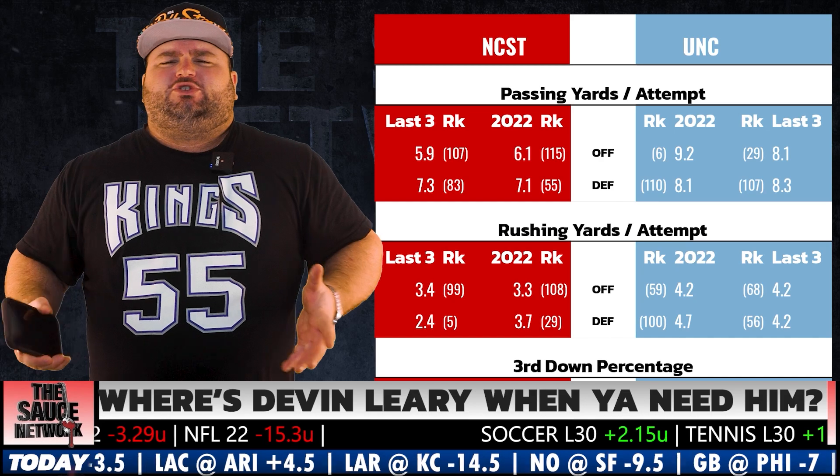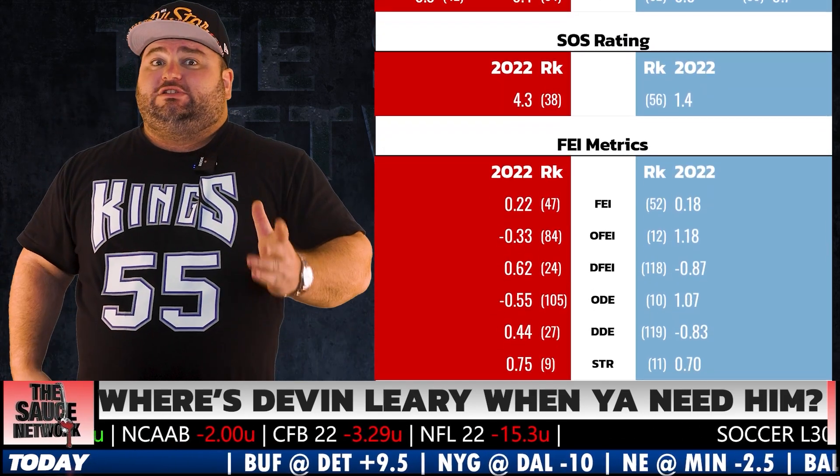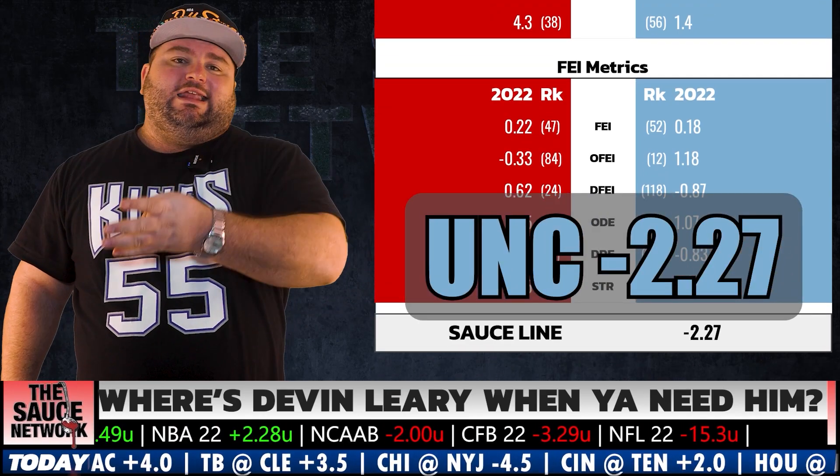Let's cap this game. If you subscribe to this channel, you already know the first step — we're running the numbers through the spreadsheet. According to the model, the line for this game should be UNC minus 2.27. That's a full four-point lean on NC State here.